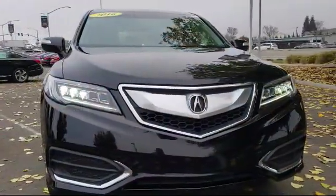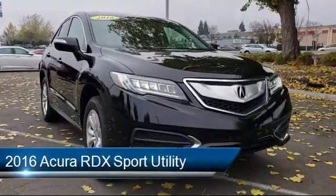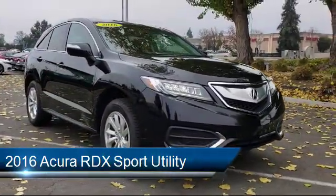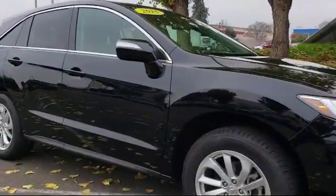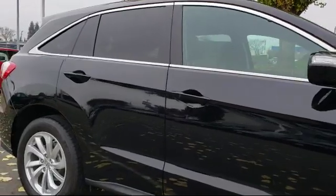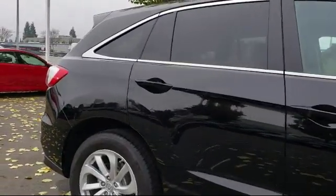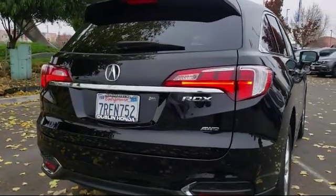This vehicle comes equipped with a leather-wrapped steering wheel, dual climate control, Sirius XM satellite radio, alloy wheels, tire pressure monitoring system, Bluetooth smartphone integration, climate control, rear spoiler, rear view camera, and keyless entry. It has less than 35,000 miles on the odometer.